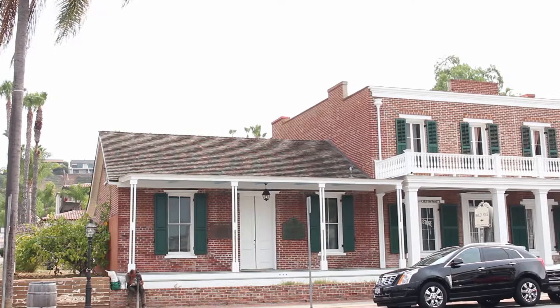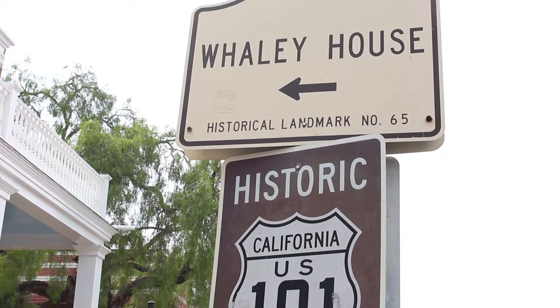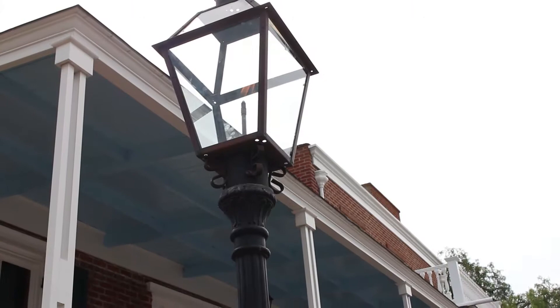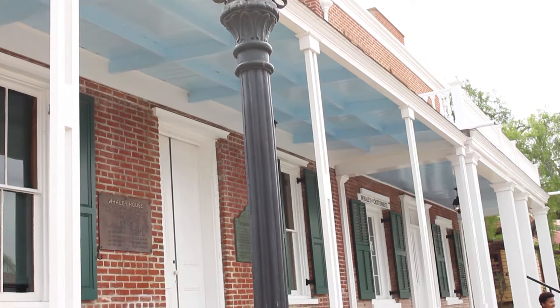The Whaley House served as a general store, a theater, and a courthouse over the years. Eventually, Thomas's wife Anna returned and died in the house in 1913, followed by her son Frances, who died in the house in 1914. Her daughter Lillian lived in the house until her death in 1953. The Travel Channel ranks the Whaley House the number one most haunted house in the United States.